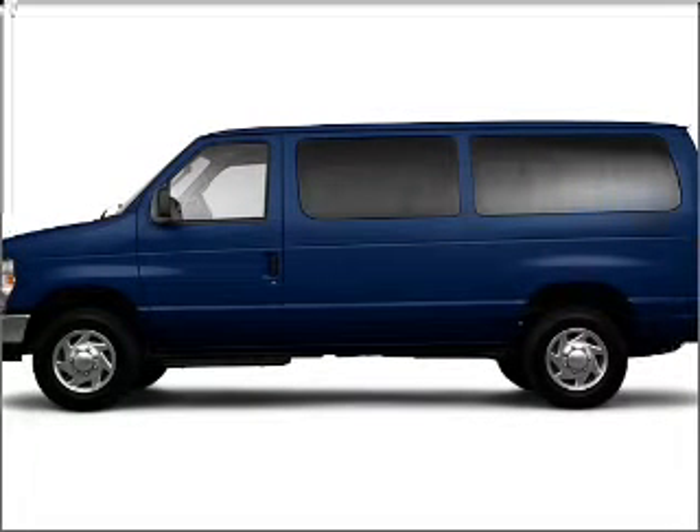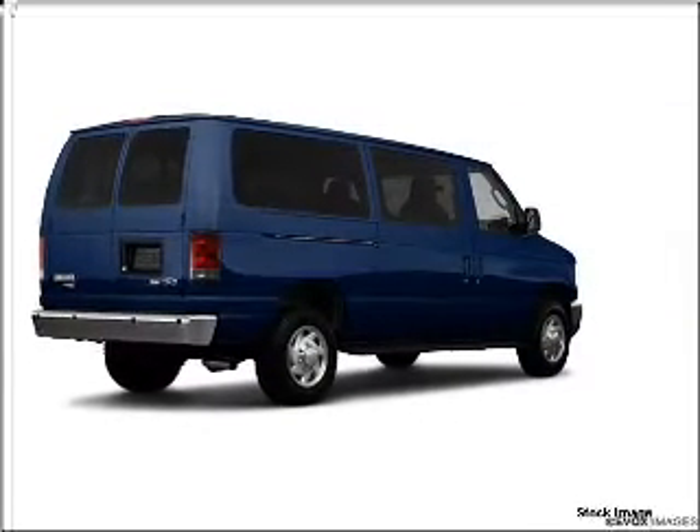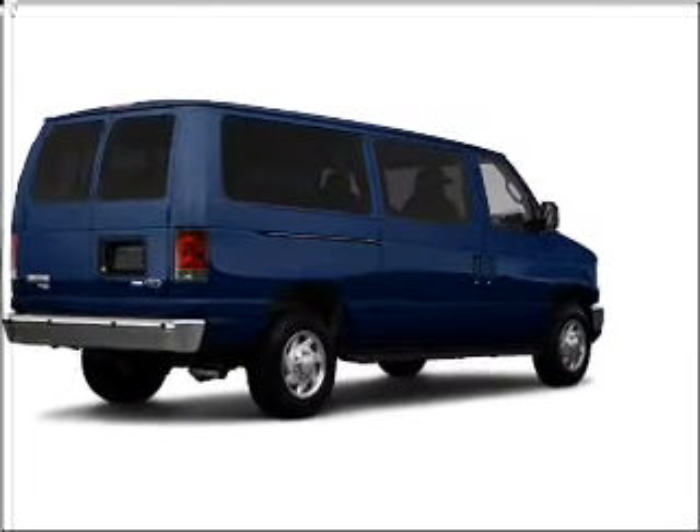Whether heading out on tour or hauling the kids to soccer, this 2010 Ford EconoLine 150 XLT is the vehicle you need.